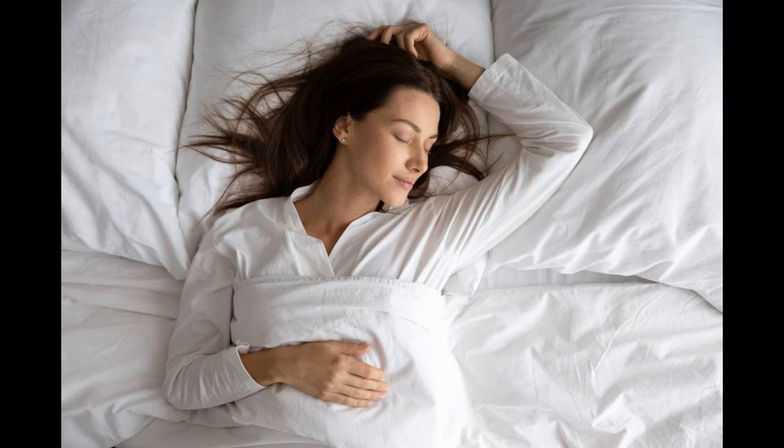9. Sleep Well and Avoid Stress. When it comes to health, people often neglect sleep and stress. Both, in fact, have powerful effects on your appetite and weight. A lack of sleep may disrupt the appetite-regulating hormones leptin and ghrelin. Another hormone, cortisol, becomes elevated when you're stressed. Having these hormones fluctuate can increase your hunger and cravings for unhealthy food, leading to higher calorie intake. What's more, chronic sleep deprivation and stress may increase your risk of several diseases, including type 2 diabetes and obesity.